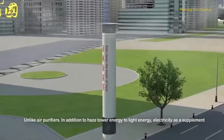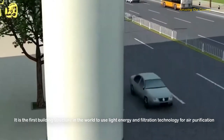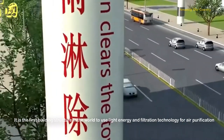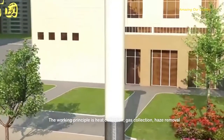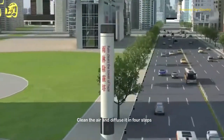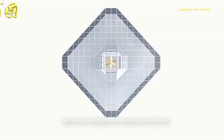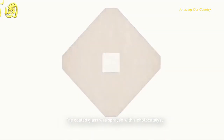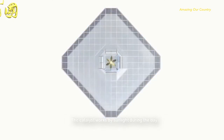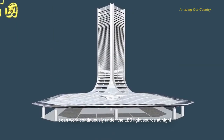Unlike conventional air purifiers, the Haze Tower primarily converts light energy into electricity, with electrical power as a supplement. It is the first building structure in the world to use light energy and filtration technology for air purification. Light energy-coated glass was installed around the base, sprayed with a photocatalyst that works by sunlight during the day and can operate continuously under LED light at night.